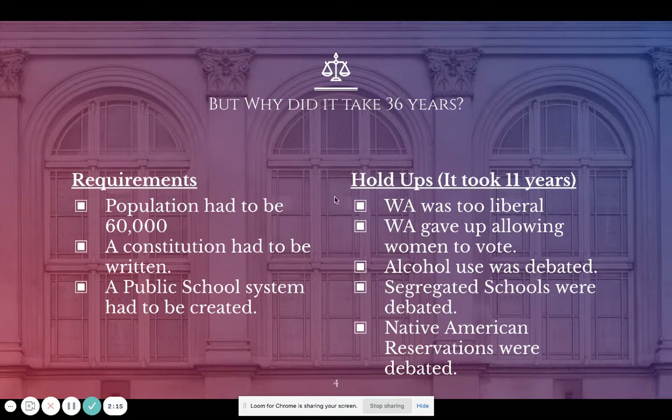There are a couple of requirements you might notice on the left of your screen. In order for Washington to become a state, the population had to be 60,000 people, they had to write a constitution, and a public school system had to be created. Those were the three requirements the federal government had.